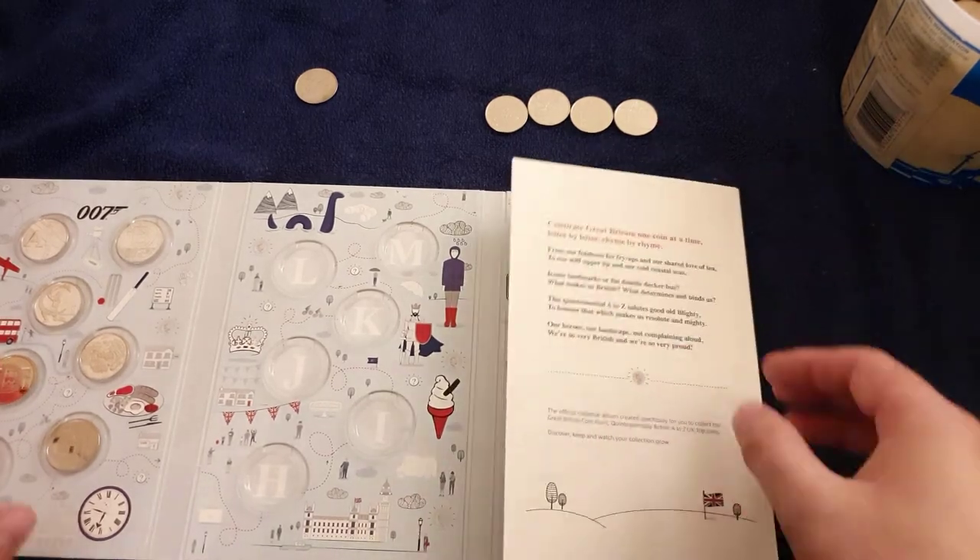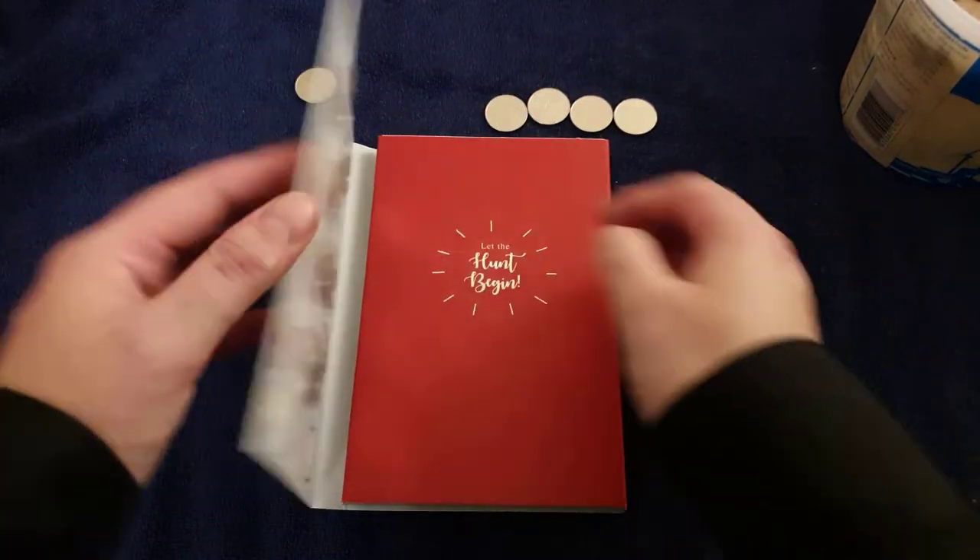I honestly thought I had a space for them. No worries — it's probably just late at night and I'm going a bit gaga.